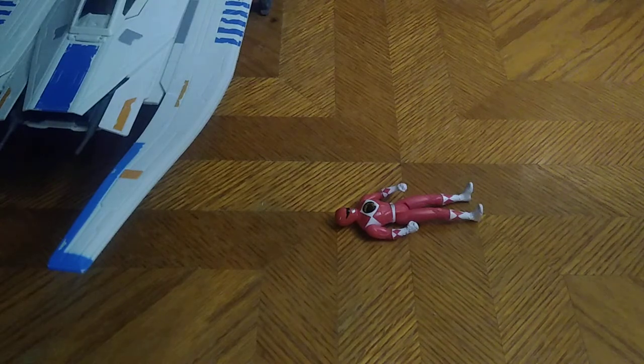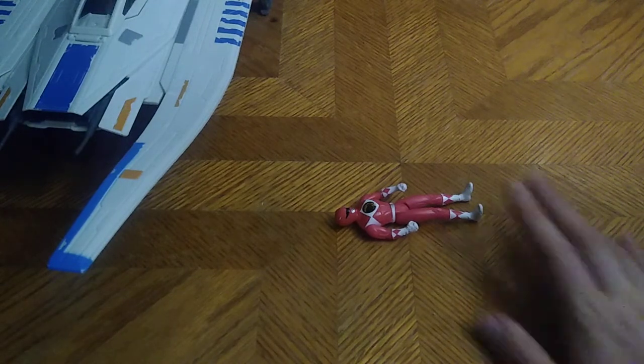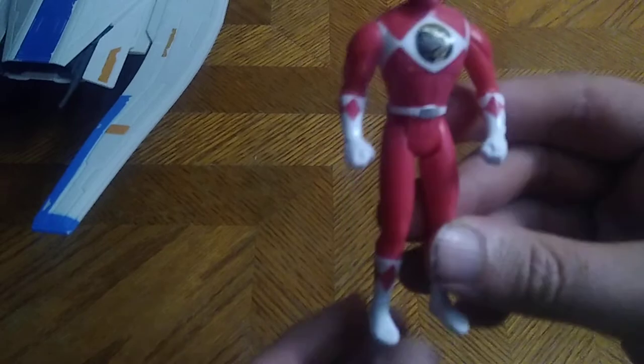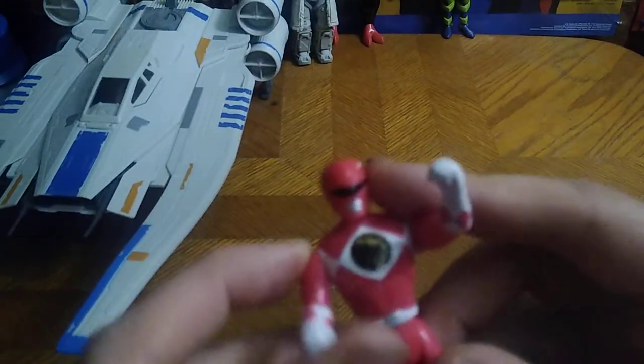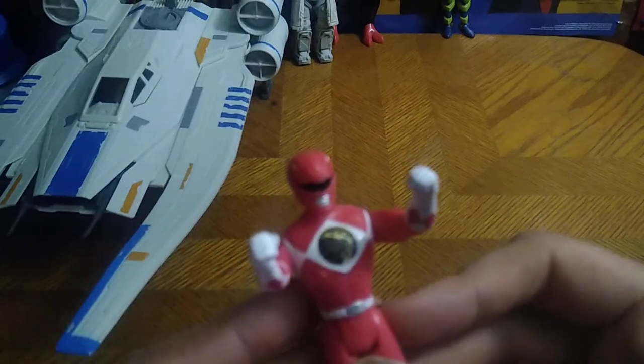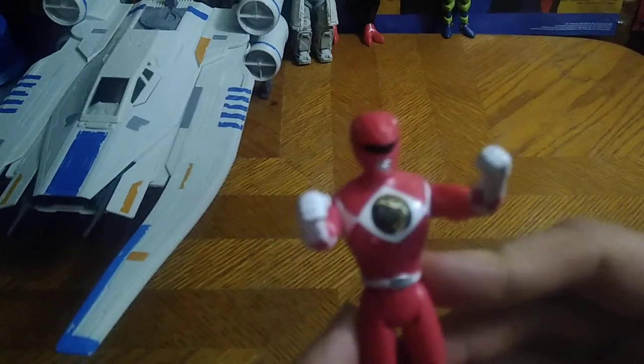We got another old-school Power Rangers figure — it's another fast-food toy and it's the Mighty Morphin Red Ranger. 'Tyrannosaurus — Red, Mighty Morphin Power Ranger!' I like to do the impressions.